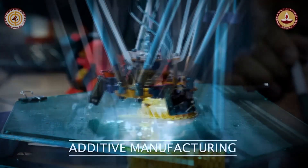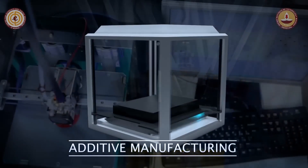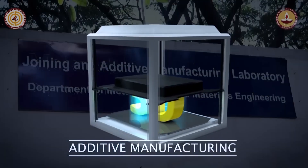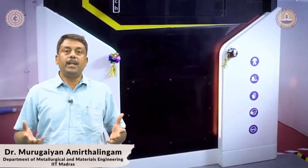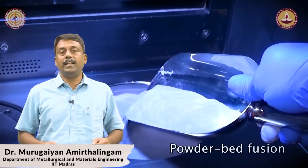It is actually stated that by 2040, at least one part in any of the engineering and biomedical components going to be made would contain one part made by additive manufacturing. So the importance of additive manufacturing is actually seen in various industrial applications.